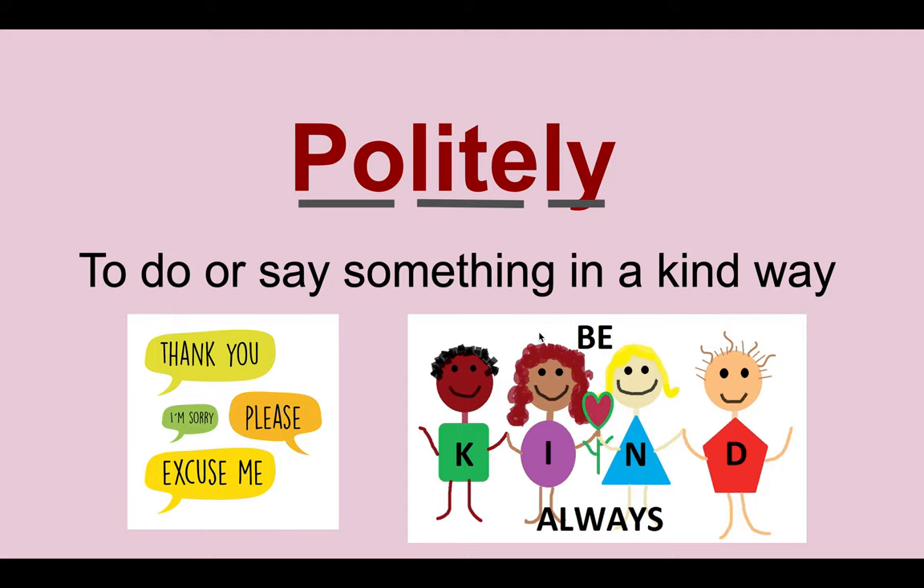So the first word we'll be going over is the word politely. As you can see, there are lines under each word. Every time there's a line, that means it's being chopped up. So for example, politely makes politely. And this word means to say or do something in a kind way. Kind can be something that's nice — saying thank you, please, I'm sorry, or excuse me when needed.